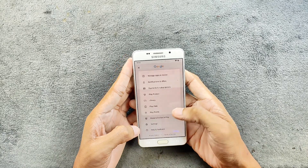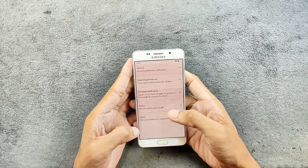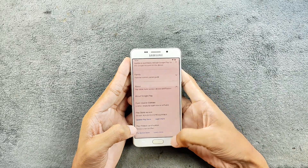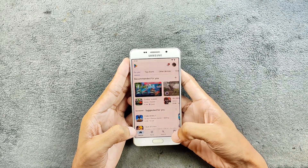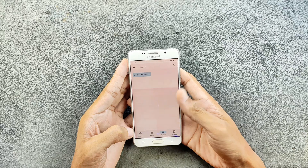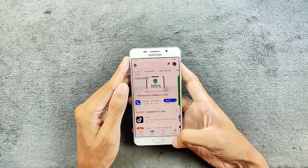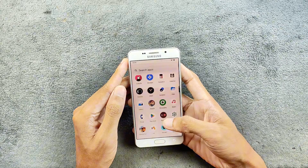Going to Settings > About, as you can see the device is not certified — there is no Google Play certification. But most games and applications will work; there are just a few things that do not work without Google Play certification.